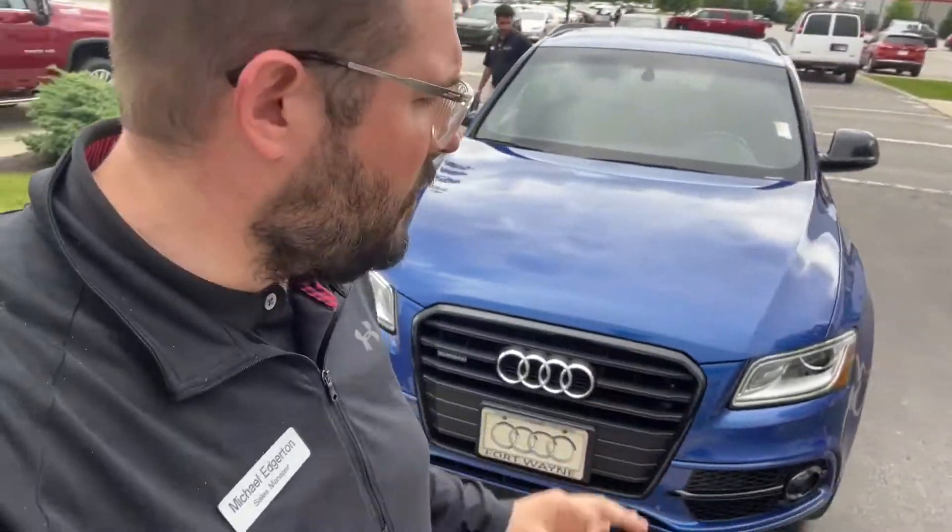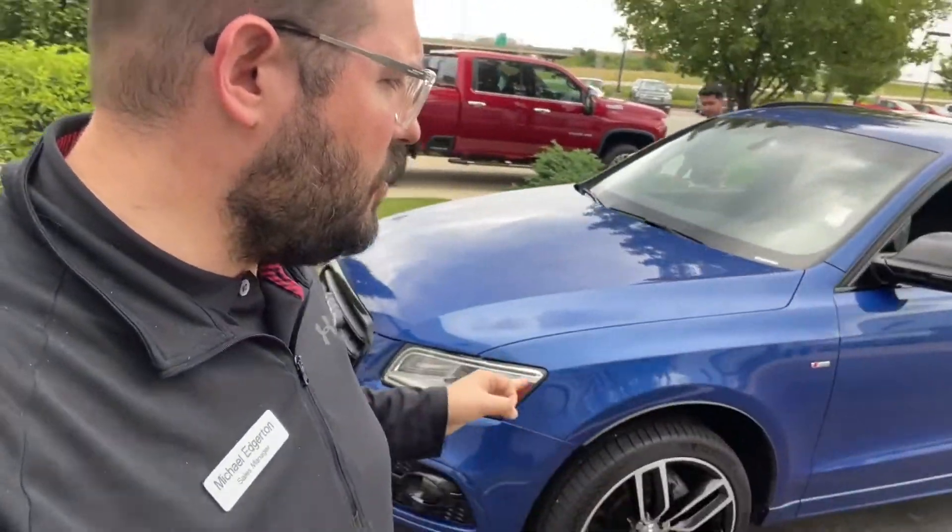What's going on YouTube? It's Michael out here at Kelly Chevrolet. I just want to show you this brand new fresh trade we got — it's hot for the lot. This beautiful blue color — it's an Audi Q5.